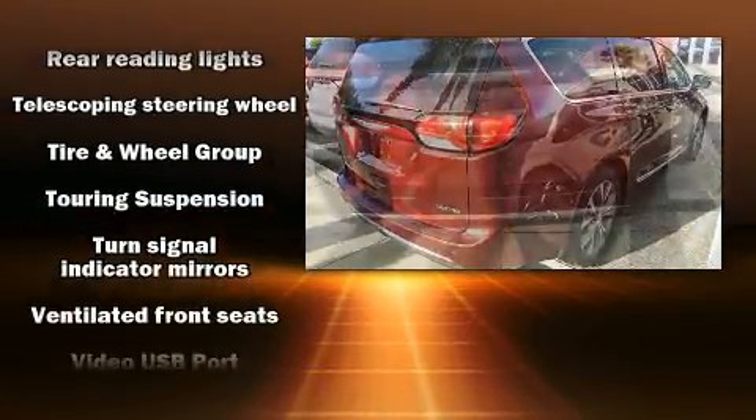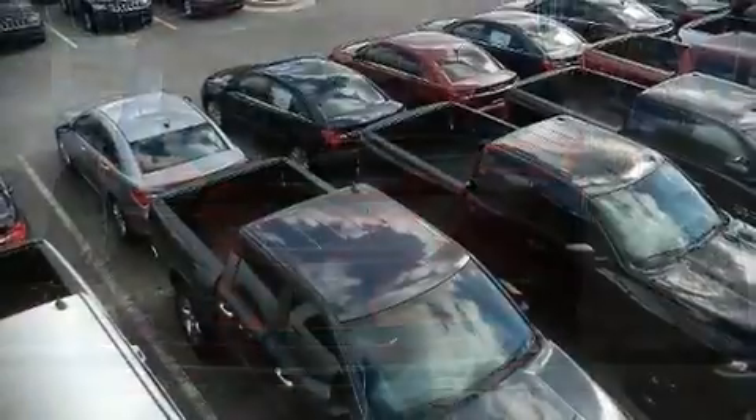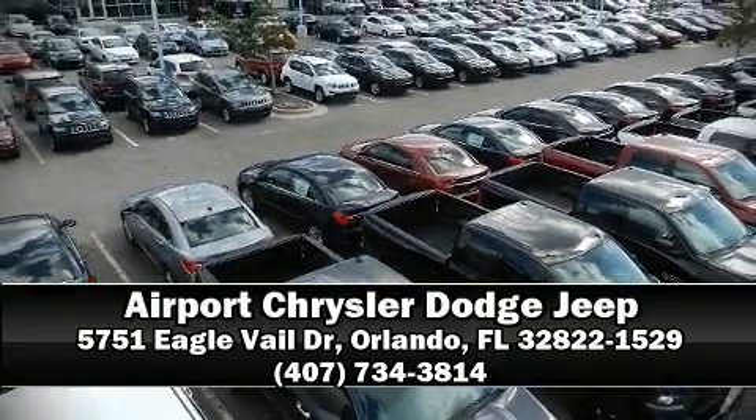It also arrives with a Carfax history report indicating just one previous owner. For more information, please don't hesitate to give us a call.